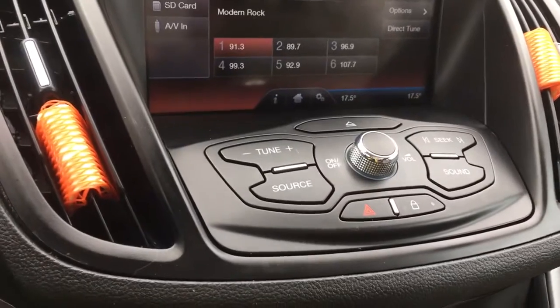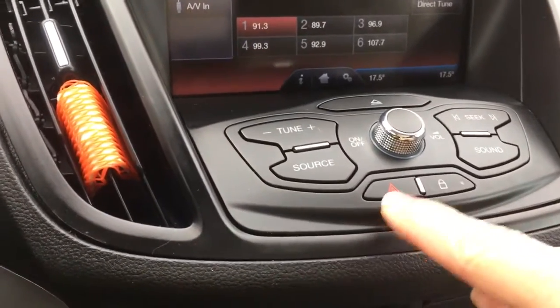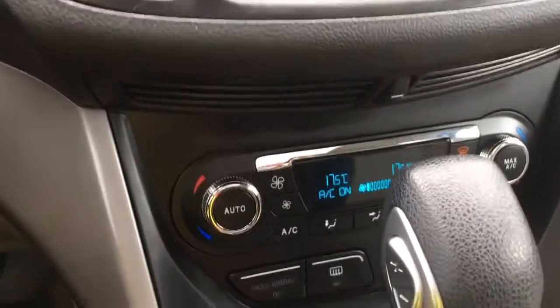Below that you have your tuner and volume as well as your hazard lights, and below that you have dual climate control.